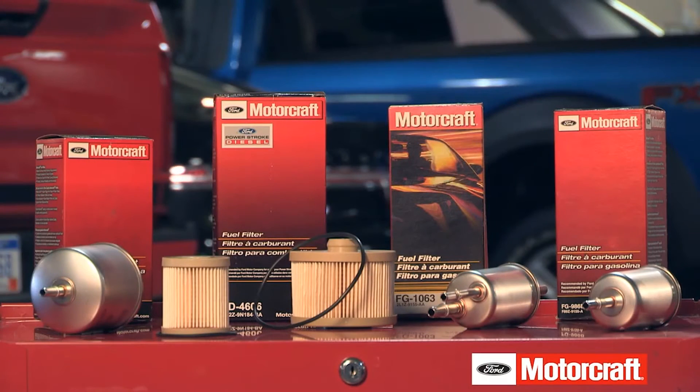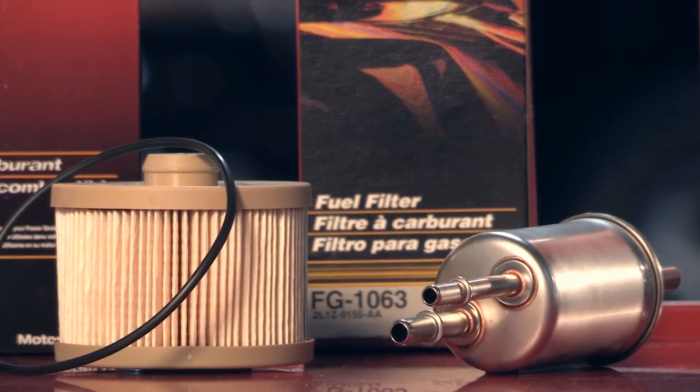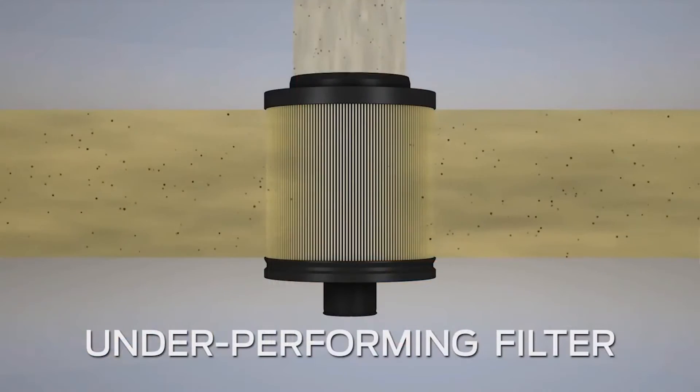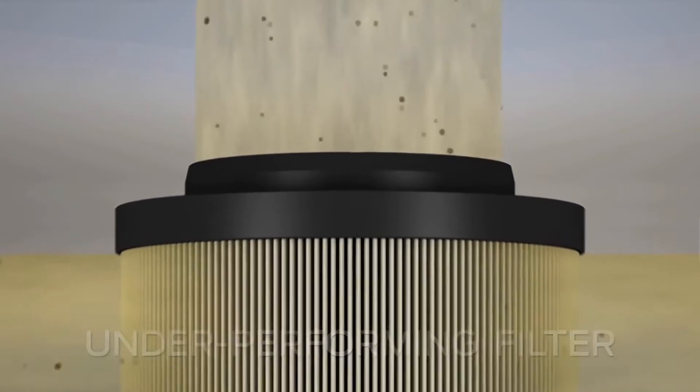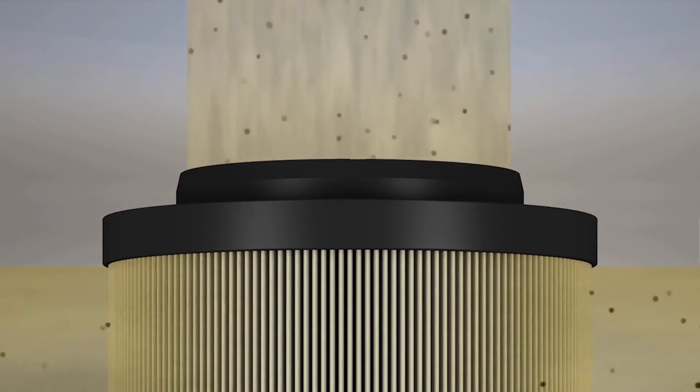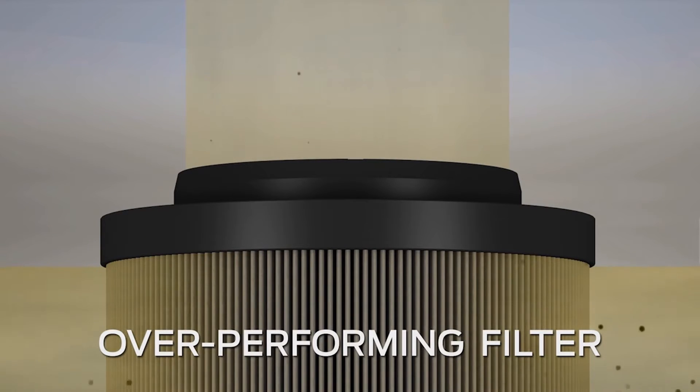Motorcraft fuel filters are designed to work within a specific calibrated range and are tuned to each engine's capabilities. A filter that underperforms will allow too many particles to pass through and can lead to high-pressure fuel pump failure, clogged fuel injectors, or even a failed engine.